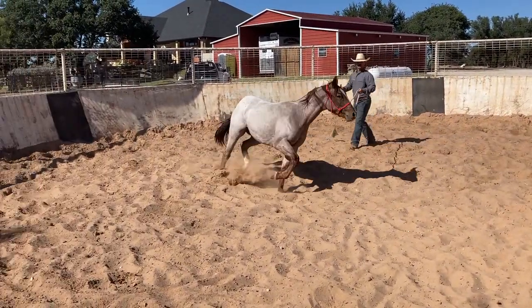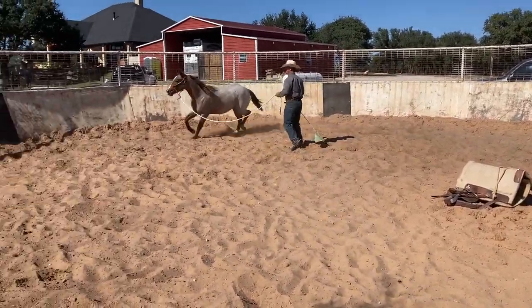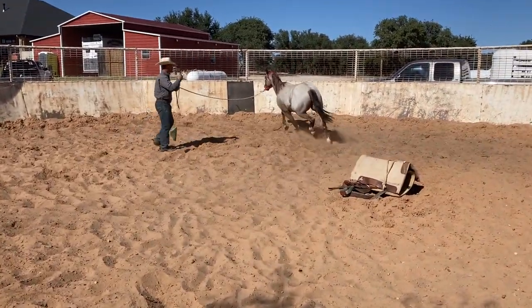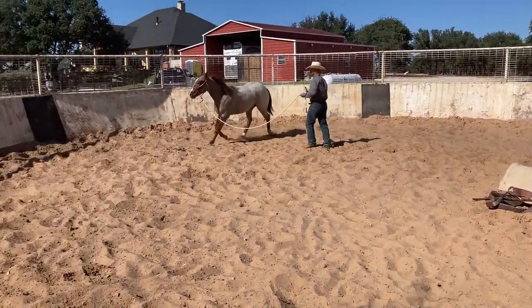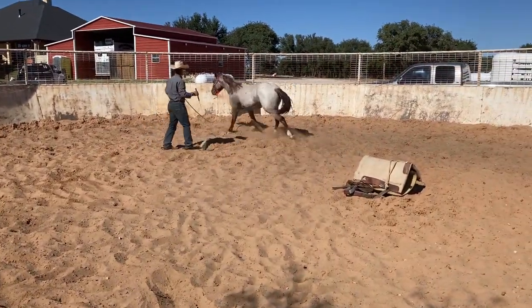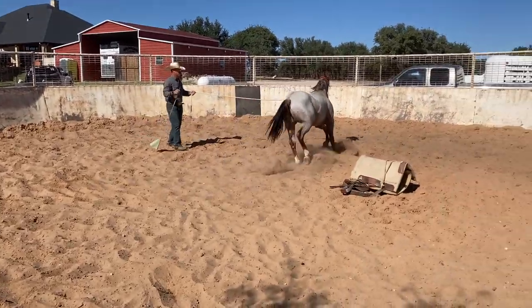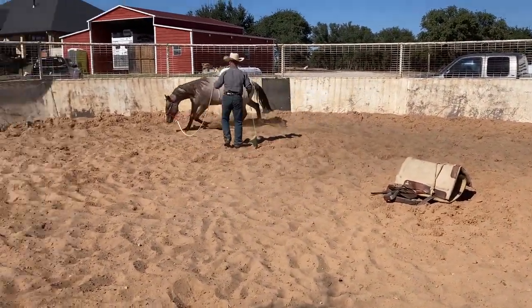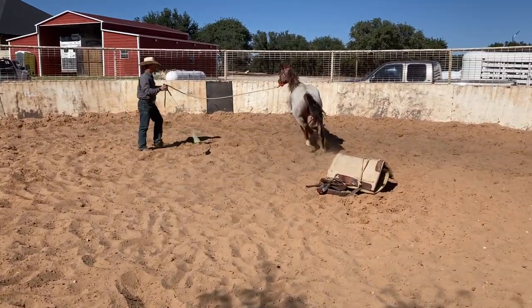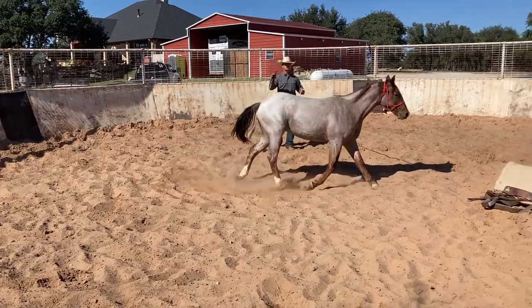We're just kind of mentally and physically preparing this horse for what we have going on. I never just come in the round pen and get straight to work — I always get them mentally and physically prepped. I like to lunge my horses up against the wall. I hardly ever turn my colts loose; I like to keep control all the time. And whenever I stop my colt, I stop him along the wall so we start working on that straight stop.